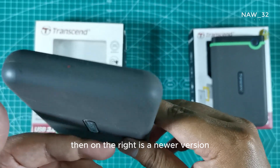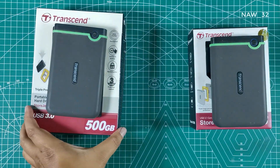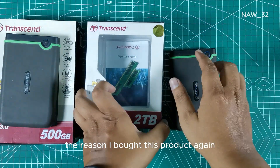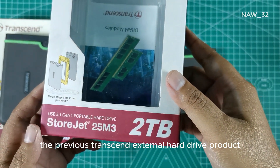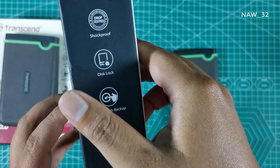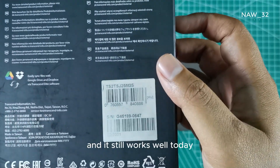On the right is a newer version, the Transcend portable hard drive StoreJet 25 M3 with a capacity of 2 terabytes. This version is equipped with a USB 3.1 Gen 1 interface. I bought it again because I was satisfied with the previous Transcend external hard drive. I purchased this one in August 2021 and it still works well today.